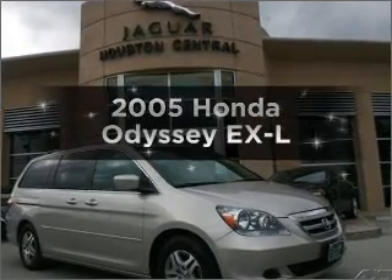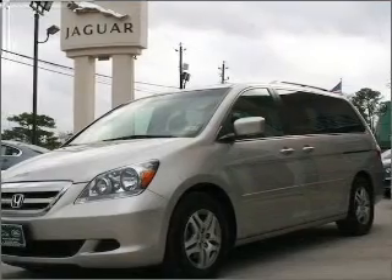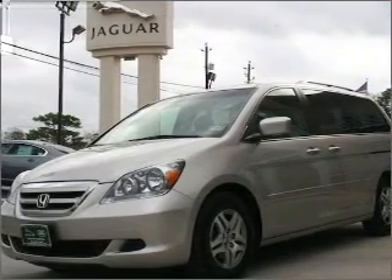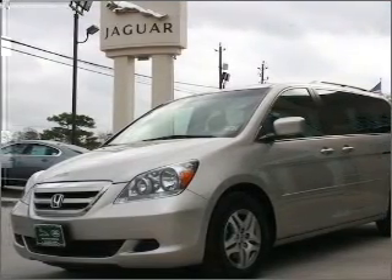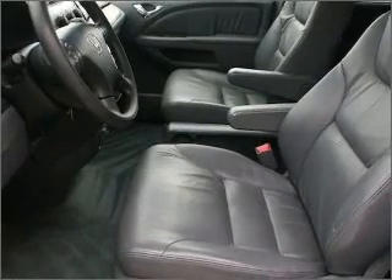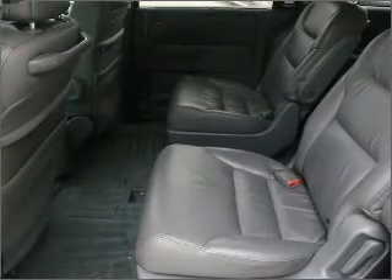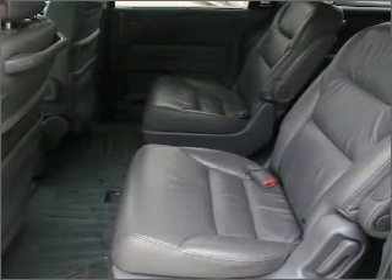Introducing the 2005 Honda Odyssey. If you're looking for an automobile with great attributes, look no further. With a solid 6-cylinder engine that responds smoothly to its 5-speed automatic transmission, premium wheels give a more luxurious look. Brake safely with the anti-lock braking system. There's nothing like a sunroof on a nice day.